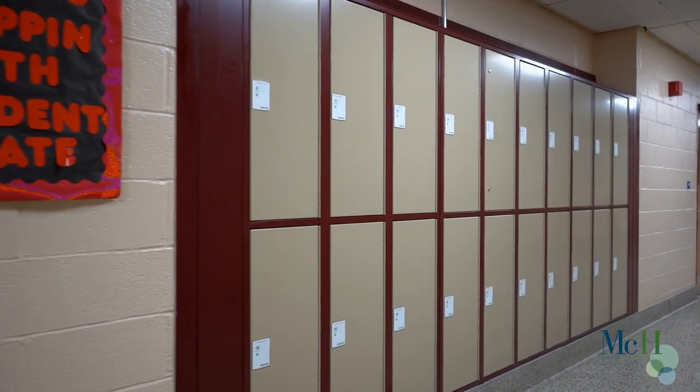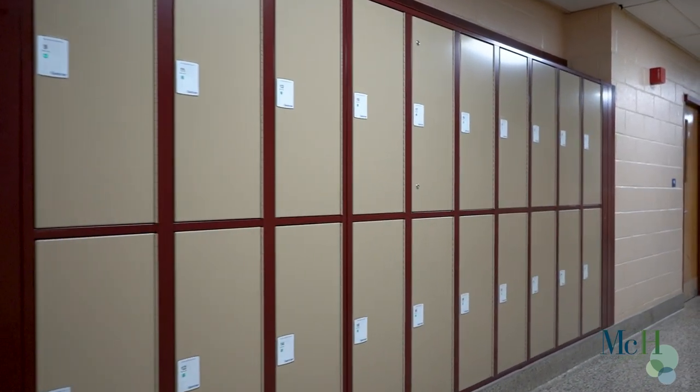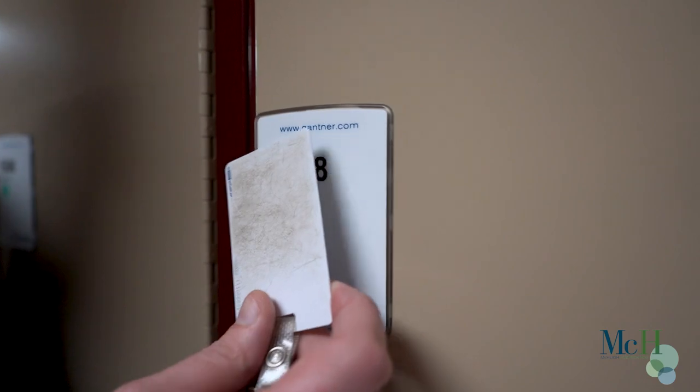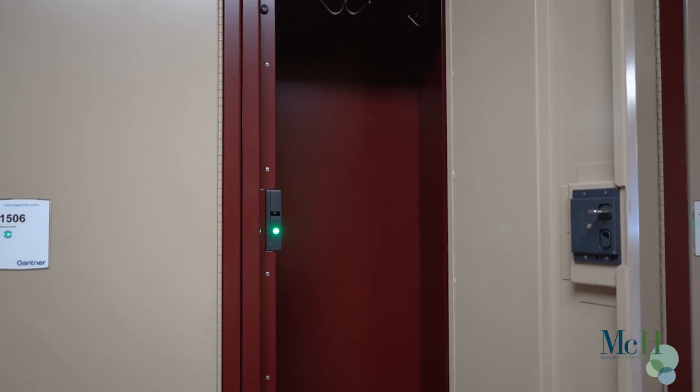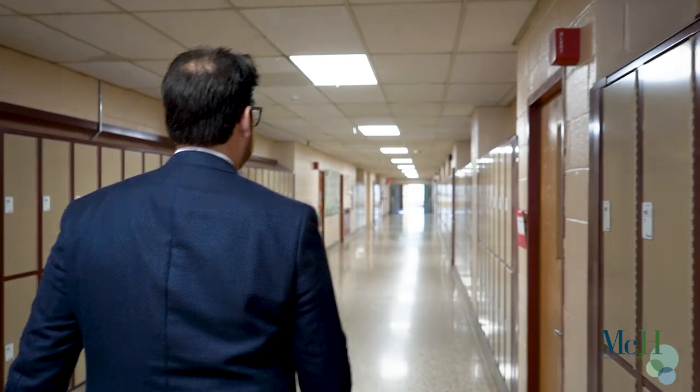Students can now take their existing ID card and go up to any available locker in the building, swipe the door, put their belongings inside, close the locker, and go to class. If they want to continue to use the locker after class, they can continue using the same locker or go to a different locker that's available.